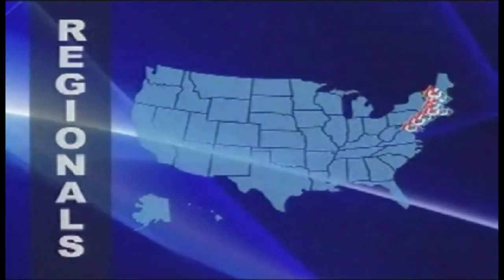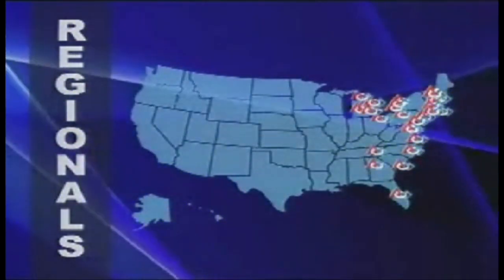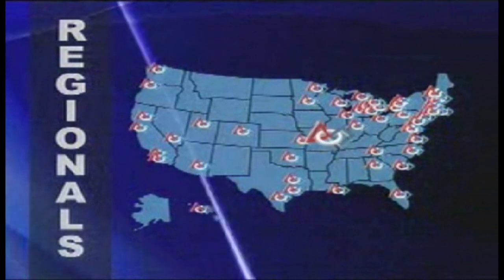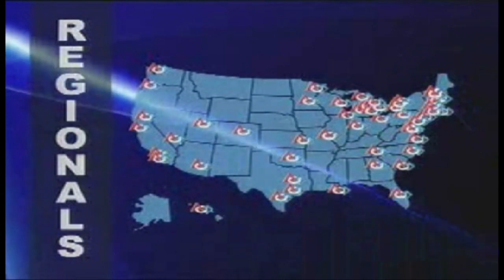FIRST is really hard to explain. It's like this whole giant organization that some people put together that just really makes a big deal about science and technology, which in these times is not always a big deal. Being a nerd — although it used to be worse — you still get picked on for it in school, but FIRST is kind of the organization that makes being a nerd cool.